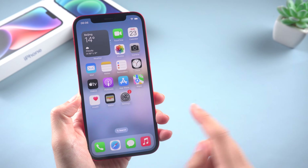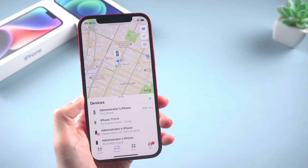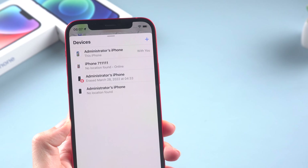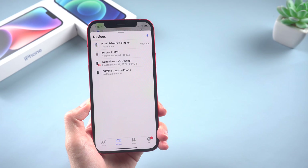Hello guys, welcome back to the Tenorshare channel. Have you been trying to locate your friend's device but having trouble? It's maddening that the Find My app on your iPhone is displaying a 'No Location Found' message, especially in times of emergency. There are a few different things that could be causing this hiccup.